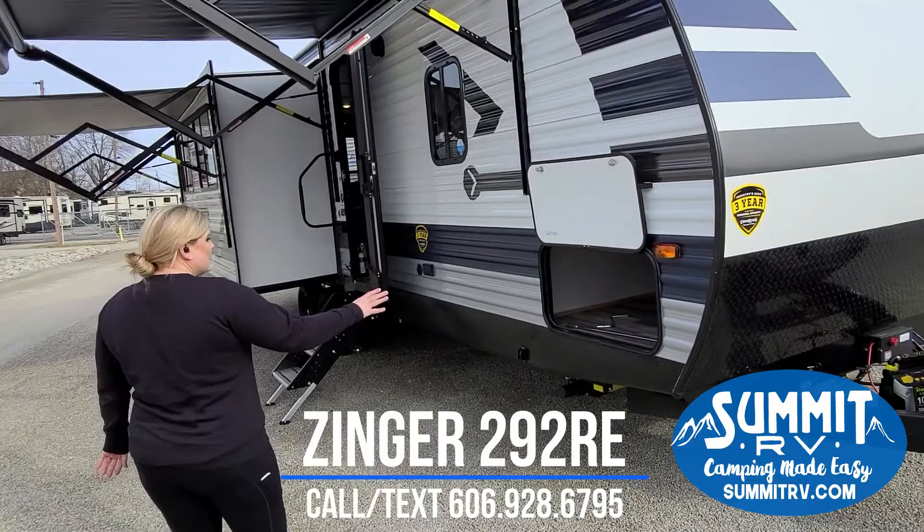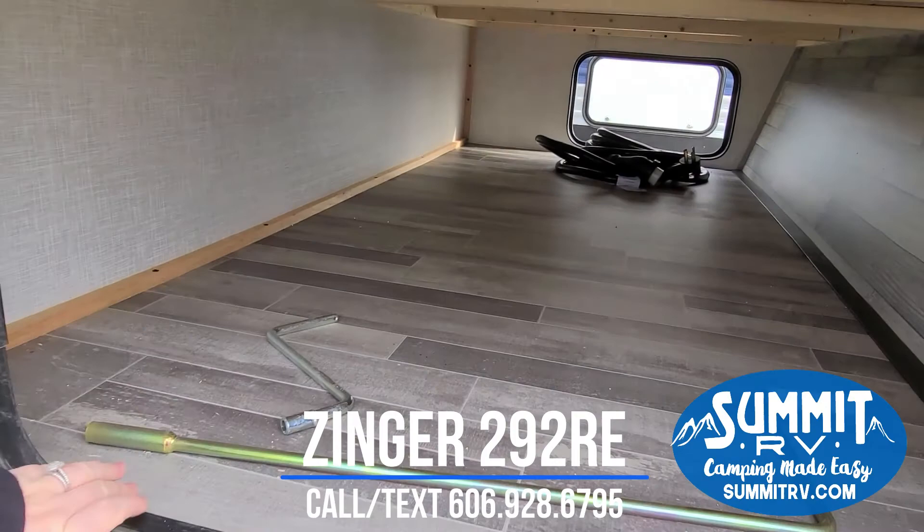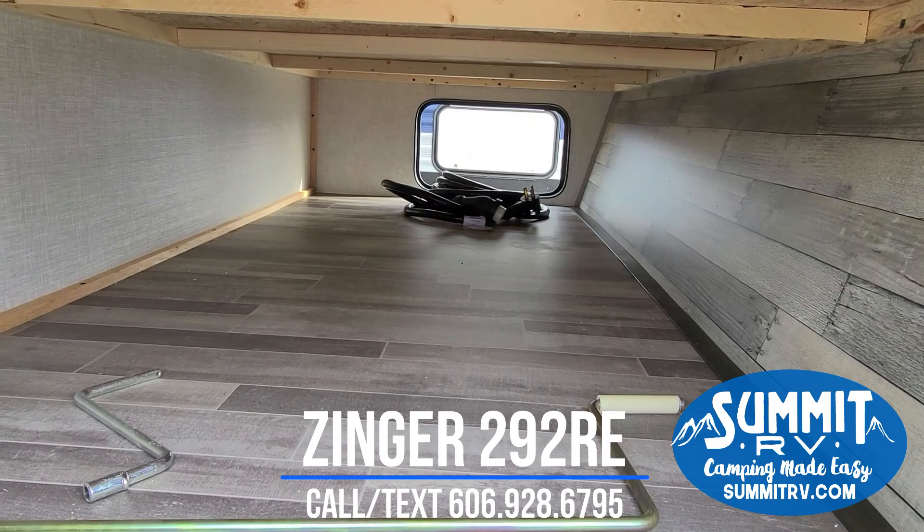There's a huge pass-through storage area — one of the biggest in the industry. It's completely finished, so nothing that you put in here is going to fall underneath and you'd have to crawl inside to get it. So this is really nice.